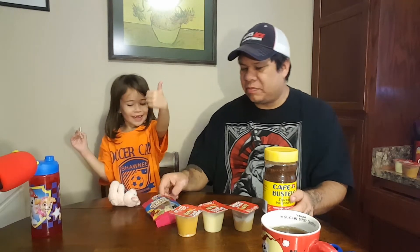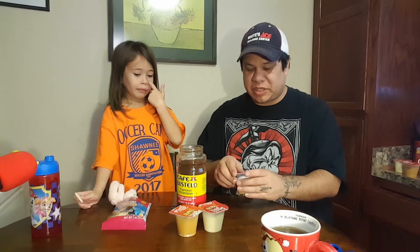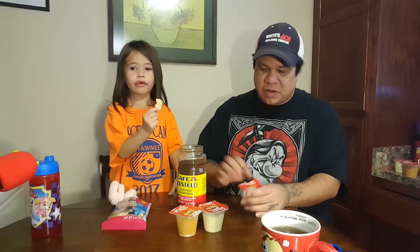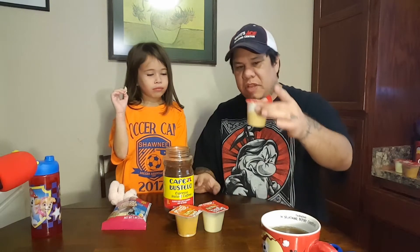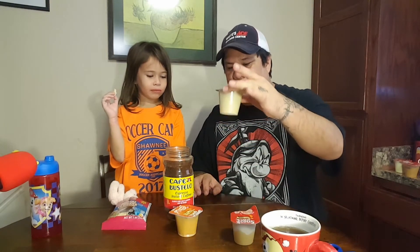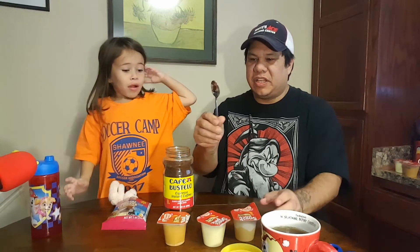She likes those a lot from Dollar Tree. It's hard to find stuff for Alice whenever we go places because so much stuff is contaminated. Before I get started, I have instant café Bustelo, banana cream pudding, a vanilla pudding, and a caramel or butterscotch pudding.